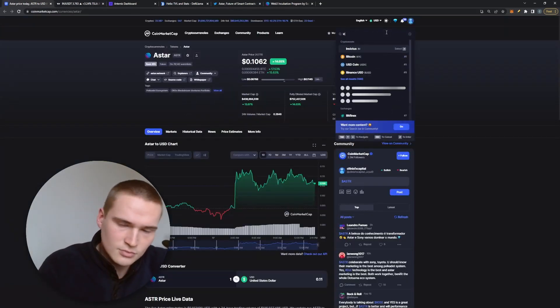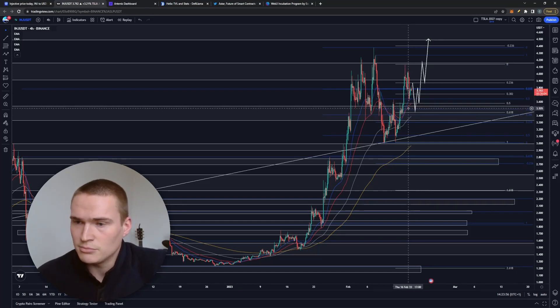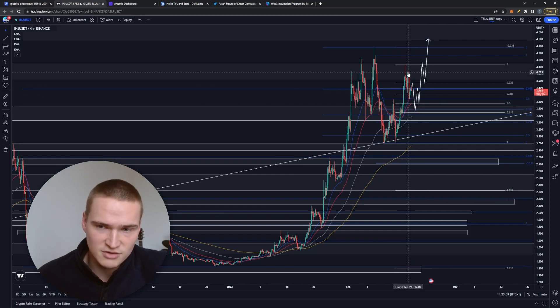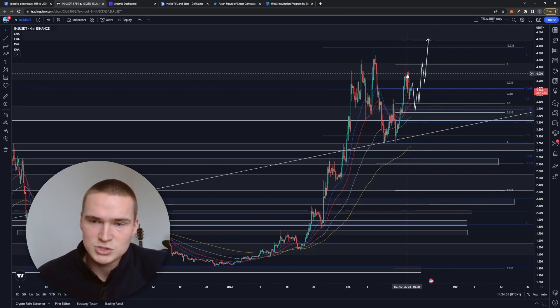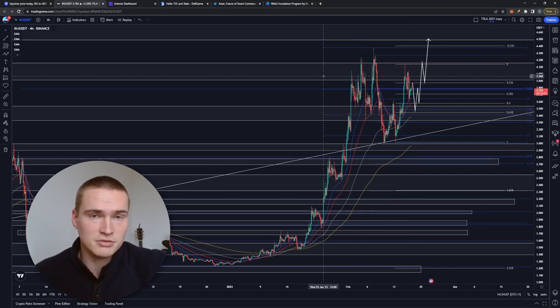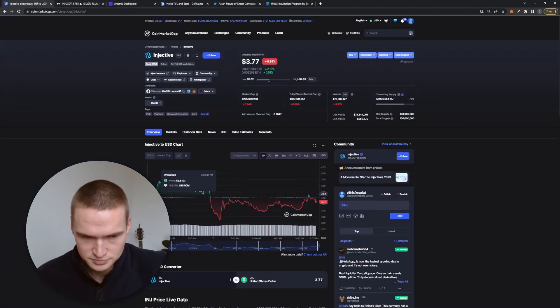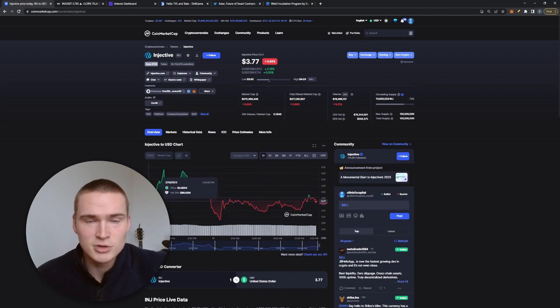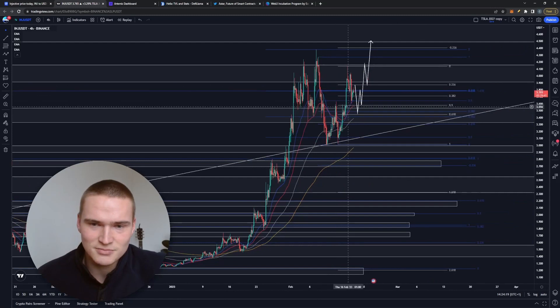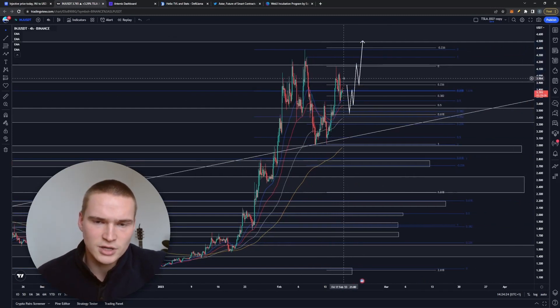Right now INJ has been quite bullish for the last two days, together with the entire market. Our main breakout was $3.50 — we broke above that and have held it ever since. We're trying to break above our main resistance at $4.00 and $4.10, which has been resistance for basically the last month. Today is not a special day for Injective — very sideways movement, almost at the same levels as 24 hours ago. But we are still at very important price levels.